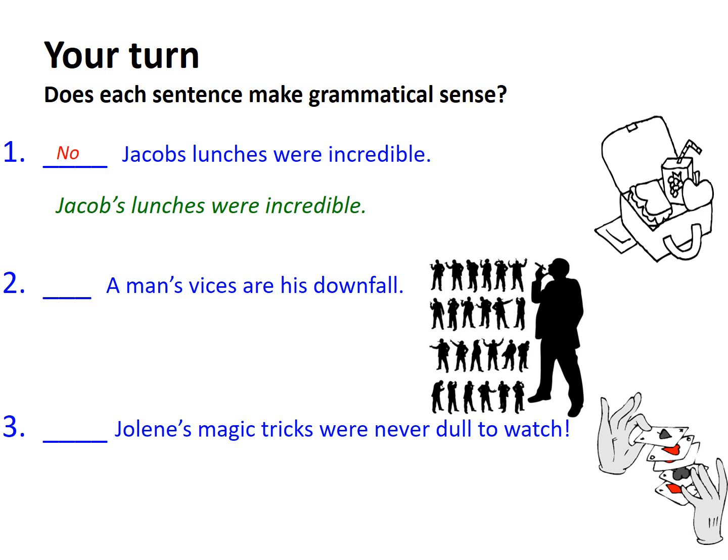The next is a phrase: A man's vices are his downfall. Here this is appropriate — man is singular and we've got an apostrophe and an S, so this is correct. And it follows the formula we're used to.